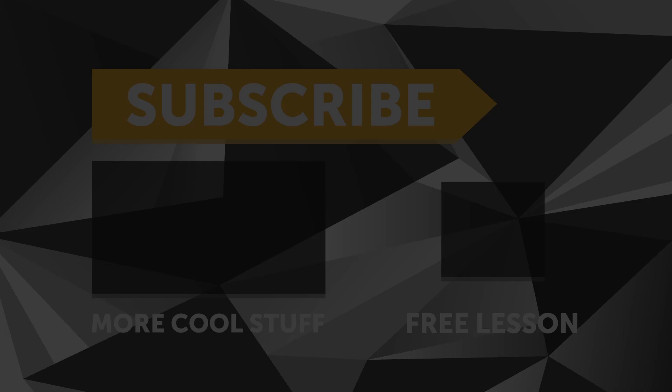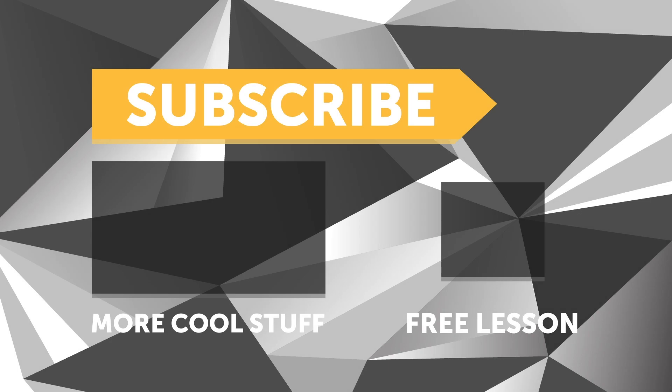If you liked that video, make sure you give it a thumbs up and if you're not already a subscriber, make sure you're subscribed. We release a new video every week. Click the link in the description to claim your free spot to our next live lesson.